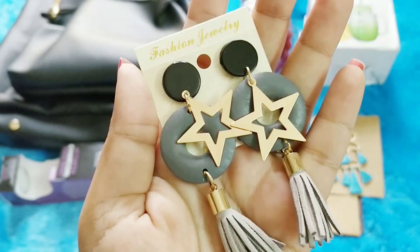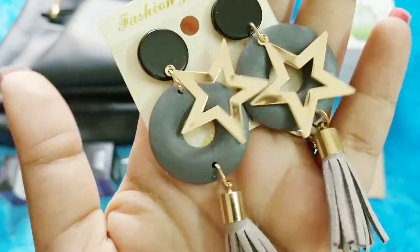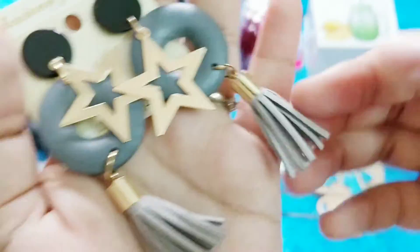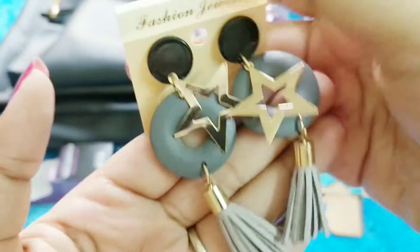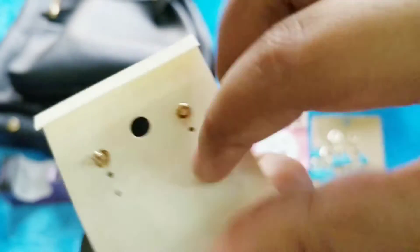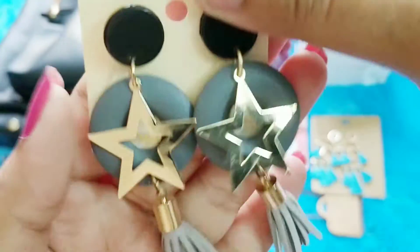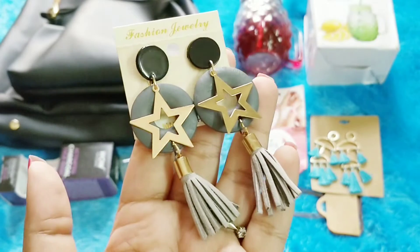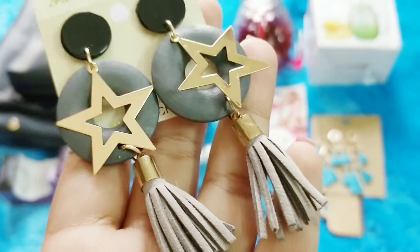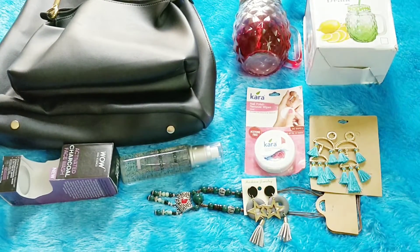My last jewelry piece in the Frizeel bag is also a beautiful pair of earrings — very lightweight with a black and gray combination. I really like this tassel design — it is something I can wear with jeans or a kurti and it will still look nice. The back side also looks very good quality. Most importantly, it is stylish, unique, and super lightweight. I really like the pattern. Every month Frizeel comes up with very new patterns.